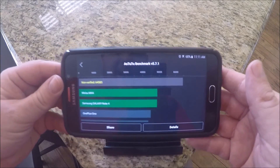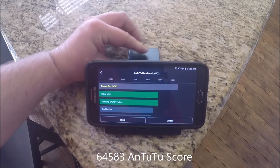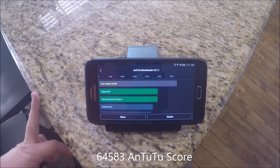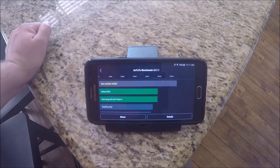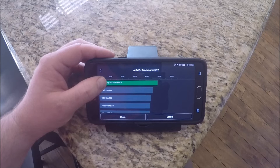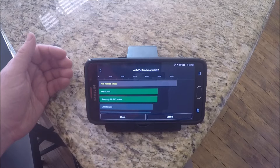All right, guys. The benchmark is done. Got a score of 64,583. It's not the highest I've seen. My Nvidia Shield, which is, I know, not a phone, but got a higher benchmark of 69,000. I know if I'd probably ran this a couple of times, I'd probably get some different scores, but it's the highest on here right now that I see. The OnePlus 2 is not on here, but 64,000 is a respectable score.